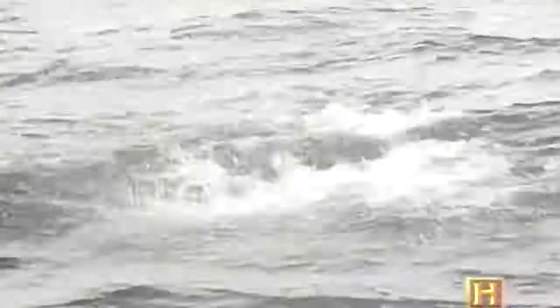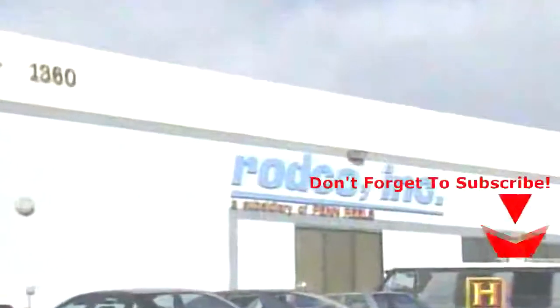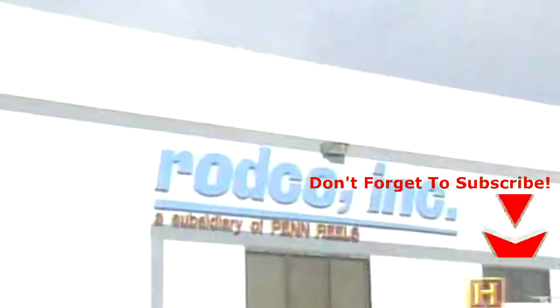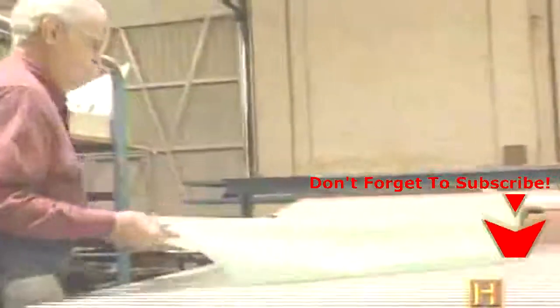By the 1950s, big game anglers using improved drag reels and fiberglass rods were consistently catching marlin, tuna, and swordfish. Today fiberglass rods remain extremely popular. At the Rodco Manufacturing Company in Santa Ana, California, fiberglass-impregnated material is rolled out into sheets and then cut into precise patterns.